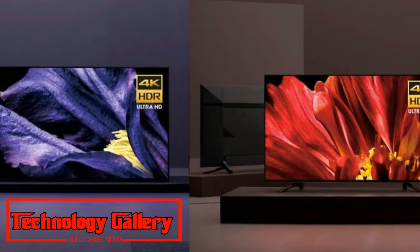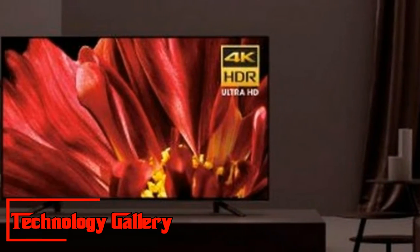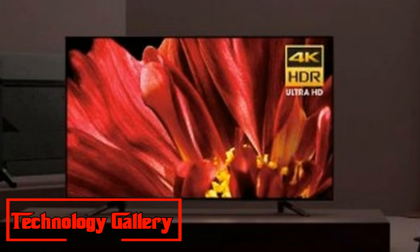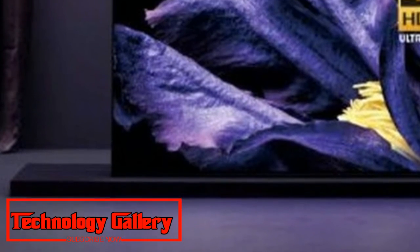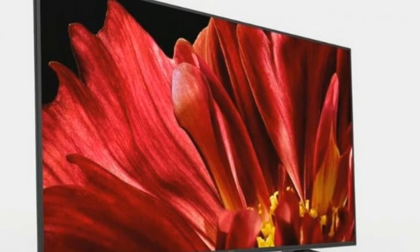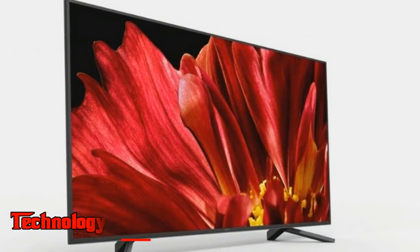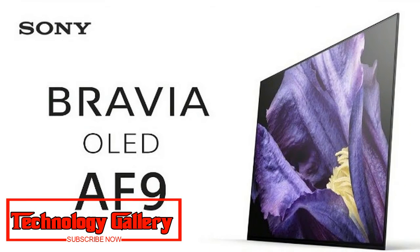Sony Bravia Master Series Z9F: The first TV revealed was the new Sony Bravia Z9F, a successor to the well-regarded Sony Bravia Z9D that came out in 2016. Sony addressed three persistent issues with LCD TVs: viewing angle, motion blur, and color consistency, and how those issues could be resolved with the latest set.